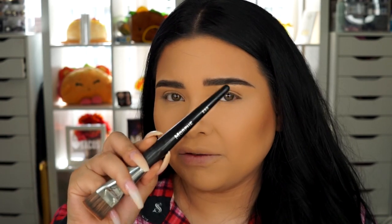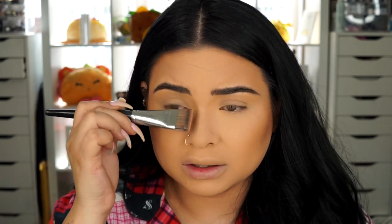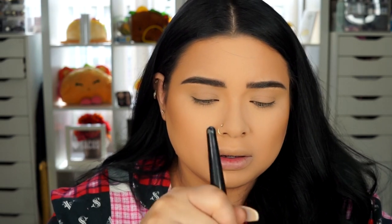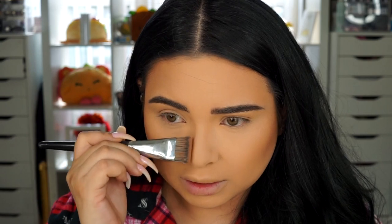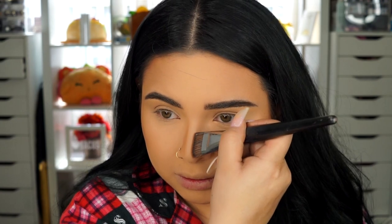A lot of people ask me about my nose contouring. I don't know how to nose contour — I just do what looks good to me. I use the Morphe E55 brush to contour my nose; it looks like a paintbrush and it's a nice size. I mix these two colors together, tap off the excess, and then I kind of follow the line to make my nose appear slimmer. There are days where I have a good contour day and sometimes a bad one — it just depends.